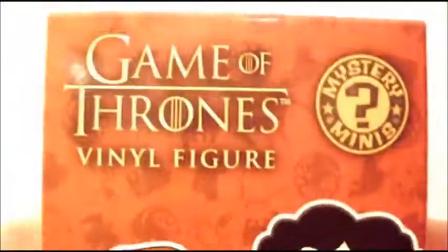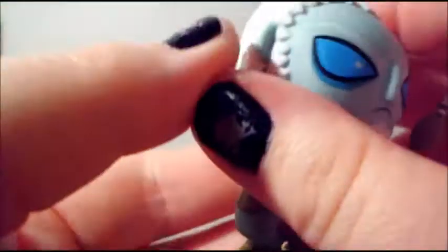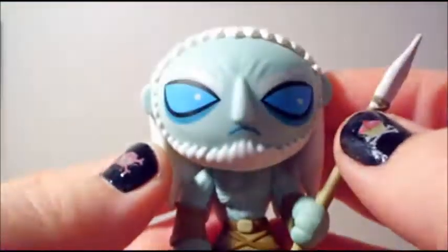Hey guys, so I picked up two more of these Game of Thrones Edition 1 vinyl figures. I only have one of these right now, and that is the White Walker, and he is really awesome. I only picked up two more and went ahead and took the shrink wrap off of them.